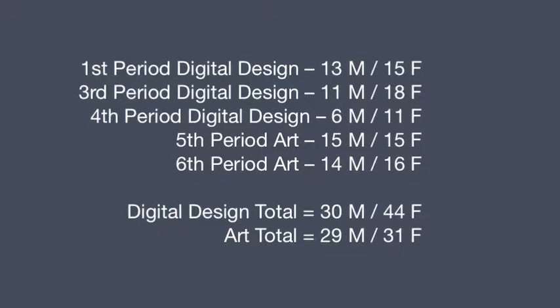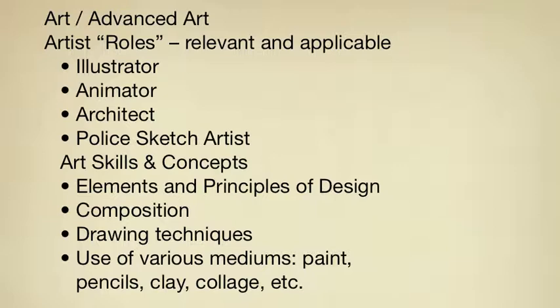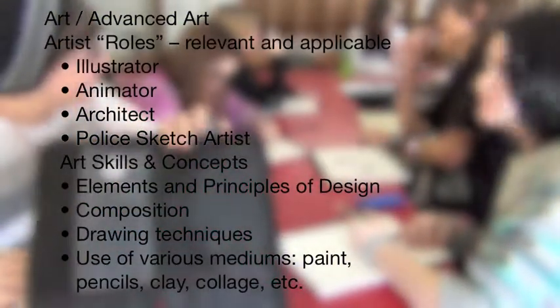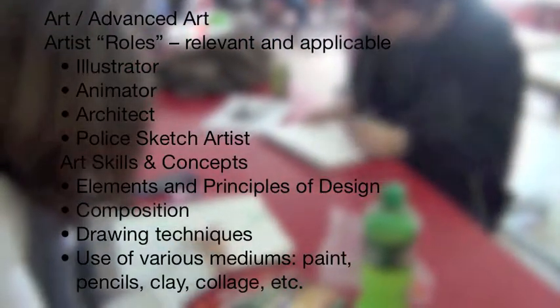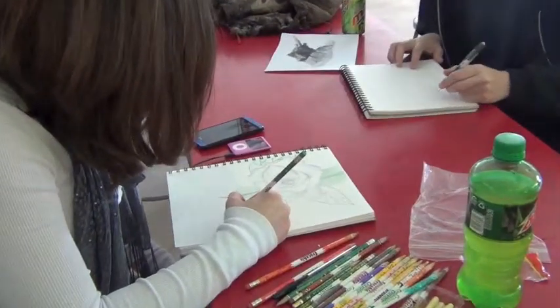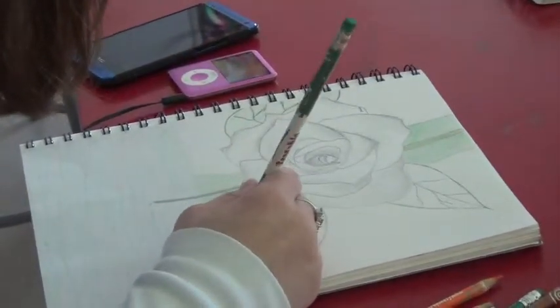The way that I structure my classes is around roles where students take on jobs that are relevant and applicable to the real world after high school. In art, those roles are illustrators, animators, architects, police sketch artists, and more. Through those roles, they study art skills and concepts such as the elements and principles of design, composition, drawing techniques, and use of various mediums including paint, pencils, clay, collage, and many others throughout the school year.